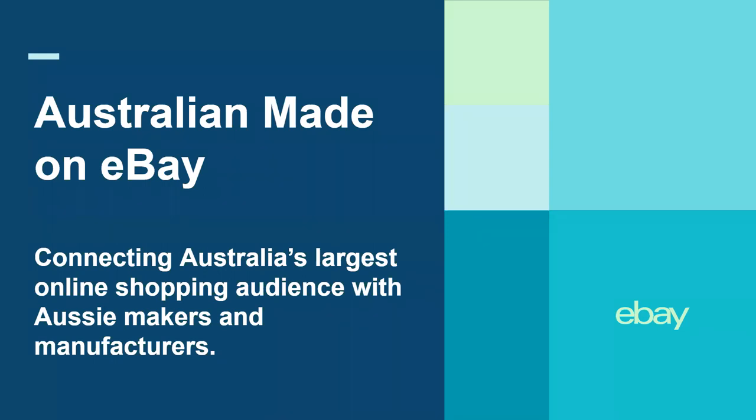Hi everyone and welcome to this webinar today. I'm very excited to have you all here. As many of you know, Australian Made has recently partnered with eBay Australia to launch Australian Made on eBay — a central hub that offers shoppers one convenient location to find certified Australian Made products. As a retail partner of the Australian Made campaign, eBay Australia is committed to supporting Australian manufacturers and growers with this valuable channel to market and to help all of you grow your business online. I'll now hand you over to Jeremy.